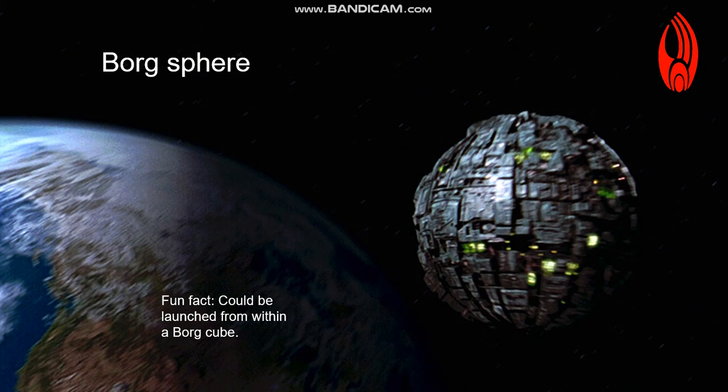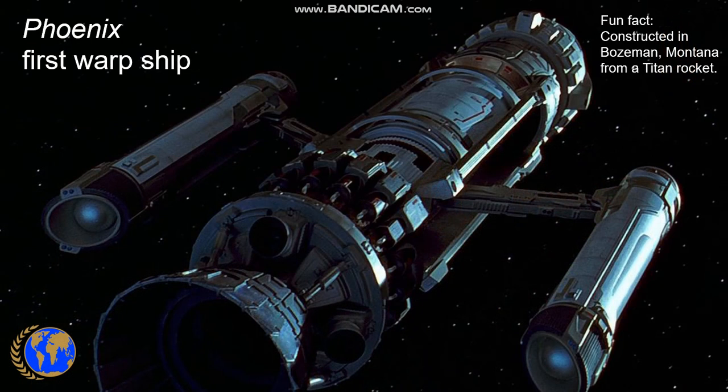Here we see the Borg sphere, which played an important role in the events of First Contact. The Borg sphere could be launched from inside the massive Borg cube as a sort of lifeboat, and at other times could also be seen to operate independently. One of the important aspects of the First Contact film was the first warp flight, which was conducted by Zefram Cochrane, the human inventor of the warp drive. He conducted his first warp flight in the Phoenix seen here, which had been constructed in Bozeman, Montana, from a Titan rocket.